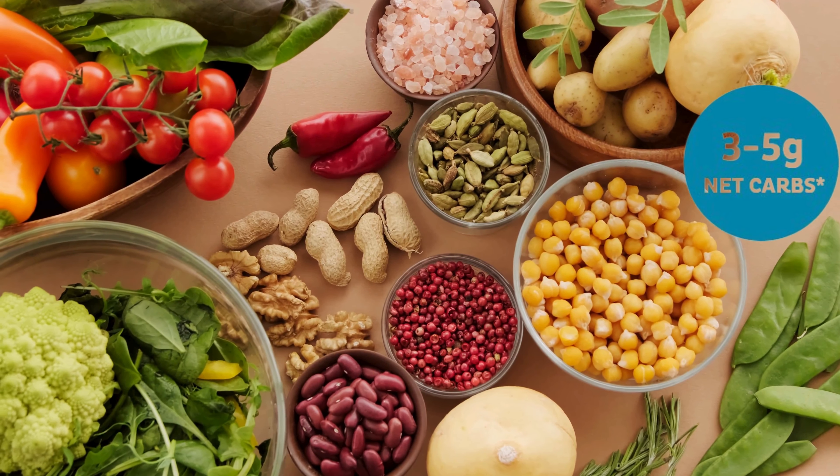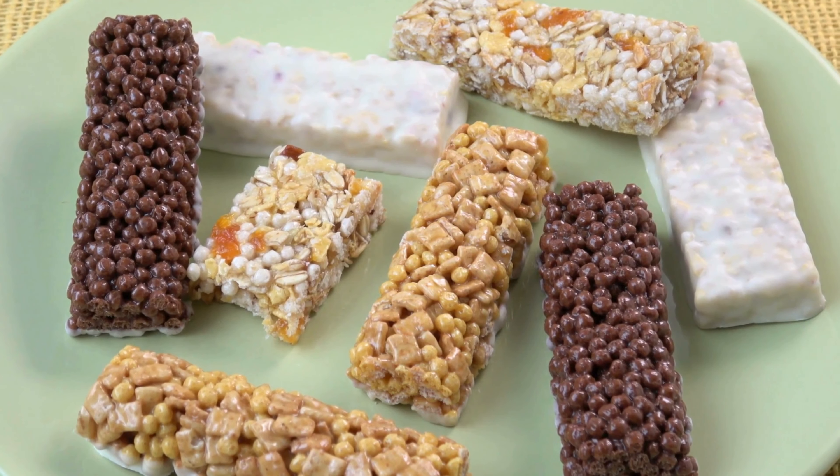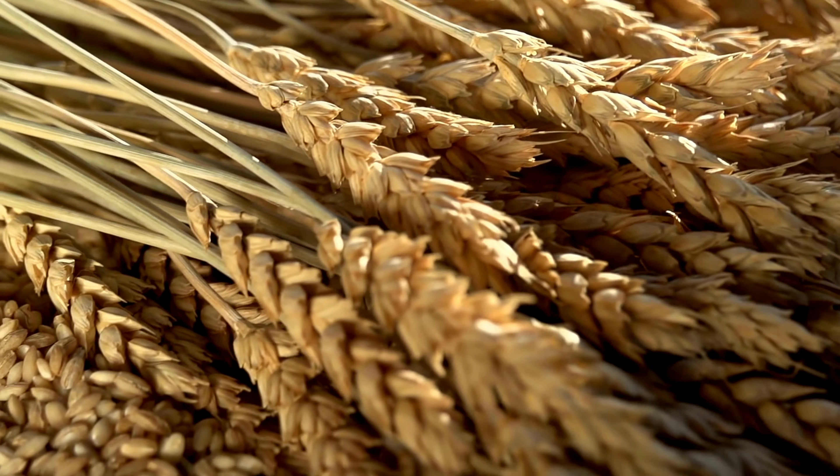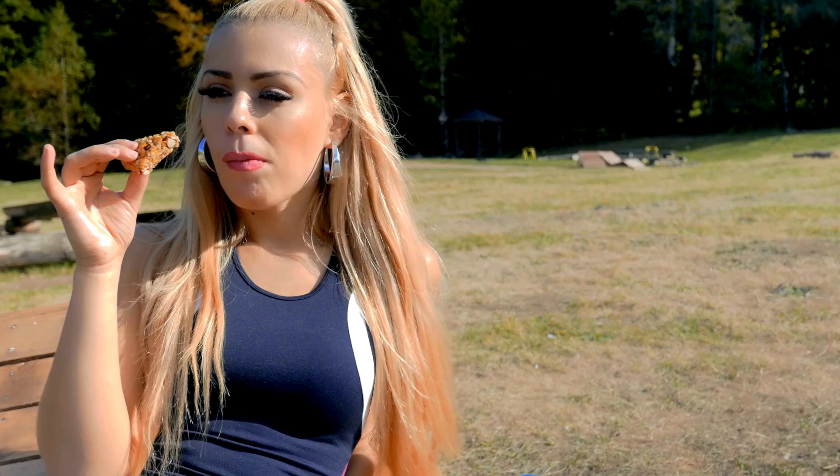For those watching their carb intake, this bar has low net carbs, making it a suitable option for individuals following a low carb or keto friendly diet. Rich in fiber, the bar not only supports digestive health but also contributes to a feeling of fullness, making it a satisfying and wholesome snack.